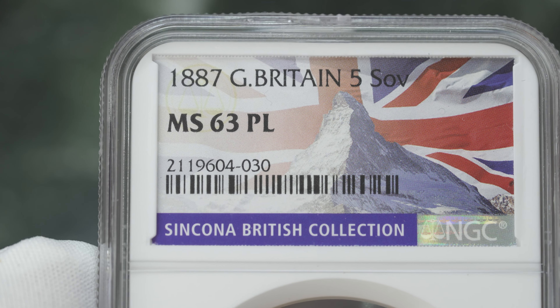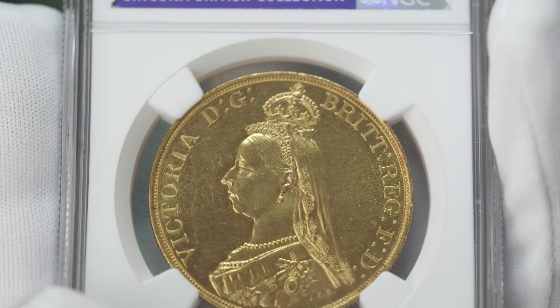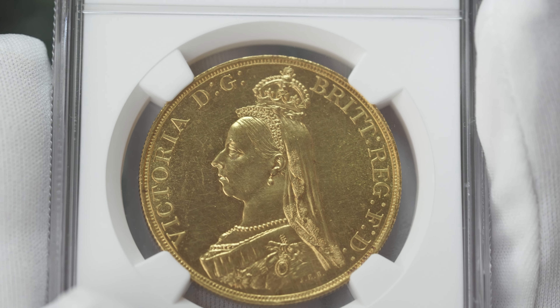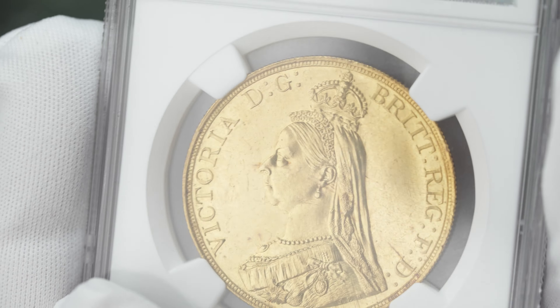There's lot number 37, which is another 1887 £5. This one is an MS-63 proof-like. The previous lot was the £5 in MS-65, so this is a 63 plus, but proof-like.